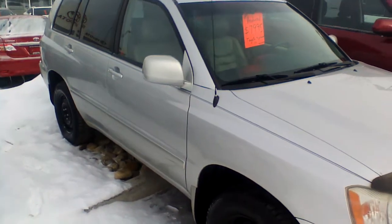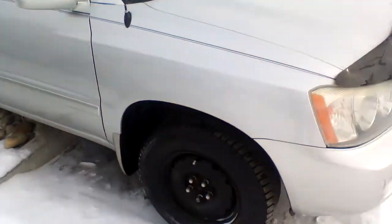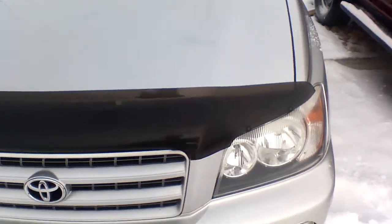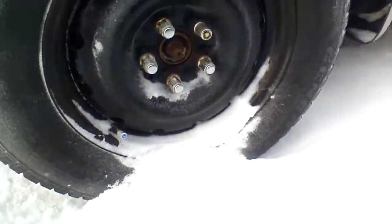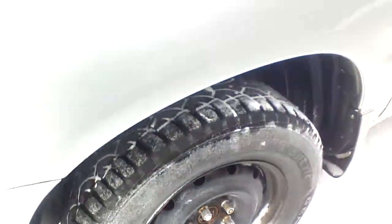You won't find any scratches or any dents on the body of this 2003 Toyota Highlander. The vehicle also has winter tires installed, and there's lots of tread left on them as you can see right here. These are your steel wheels with the safety lock nut key.